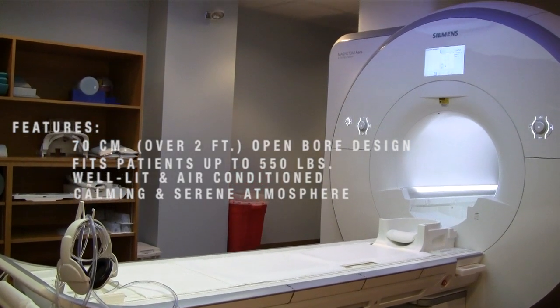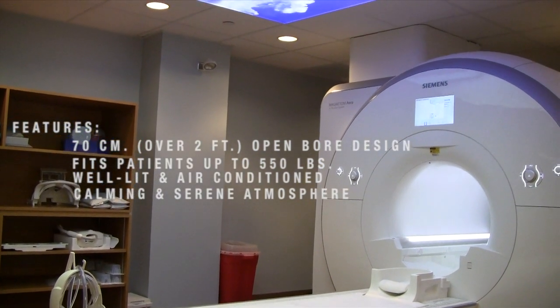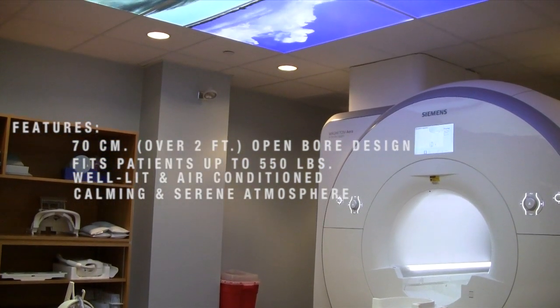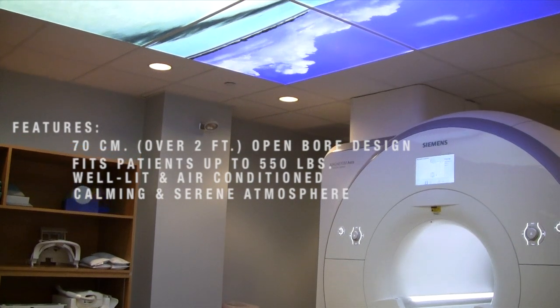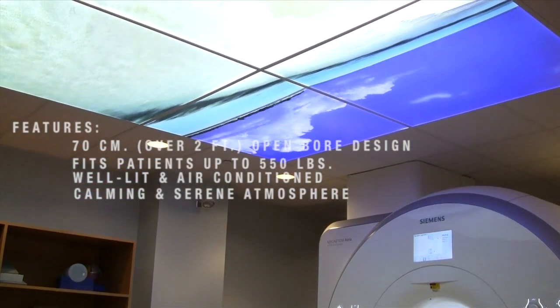Our new 1.5 Tesla MRI has an open-bore design that can help reduce anxiety for tight spaces. The bore is one of the largest at 70 centimeters and is well lit with lights running throughout, making the patient feel more comfortable with more room.